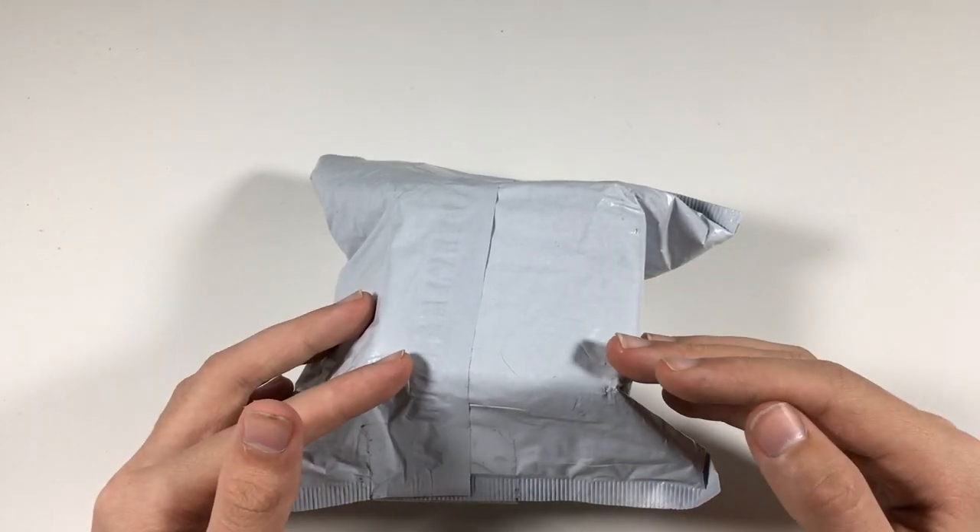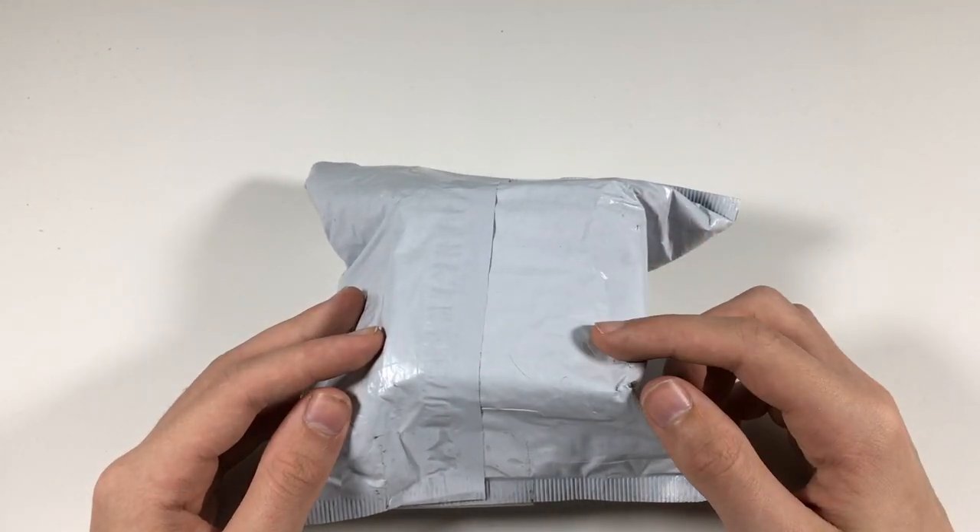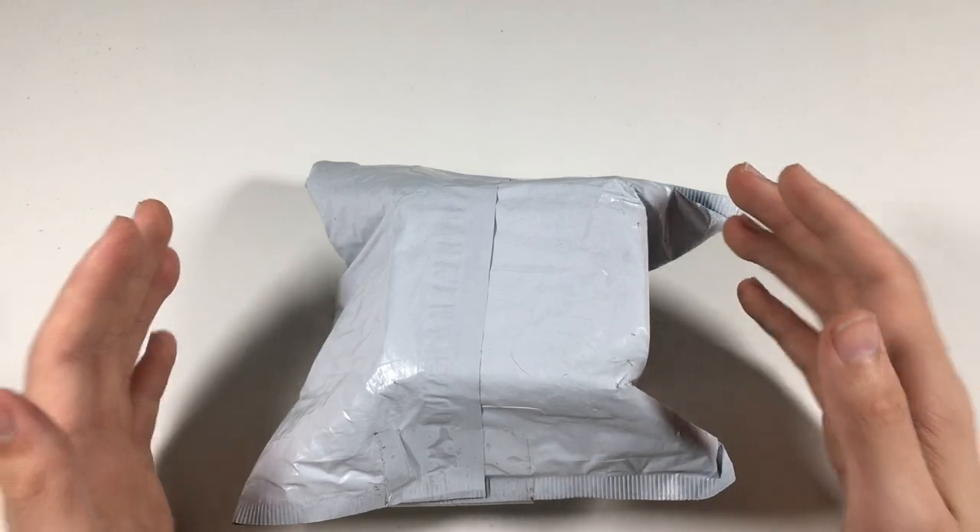If you want to pick up one of these mystery puzzles for yourself, you can use the link in the description and use code MARTIAN to save 5% off. Let's open this up now.